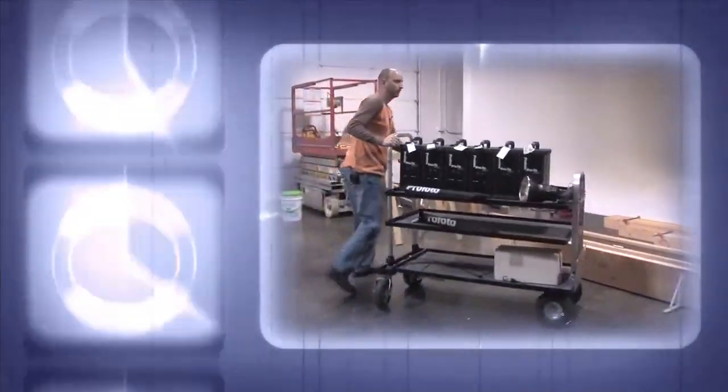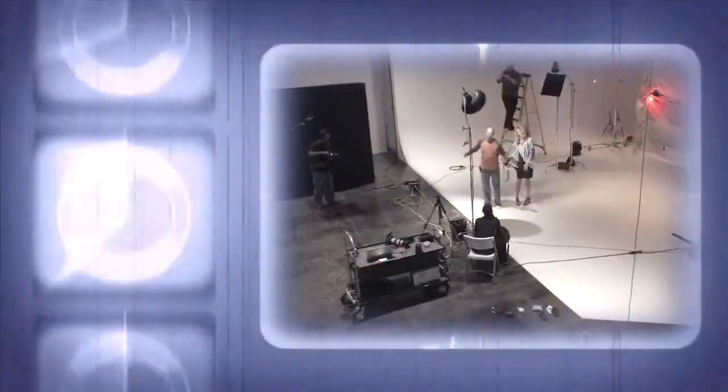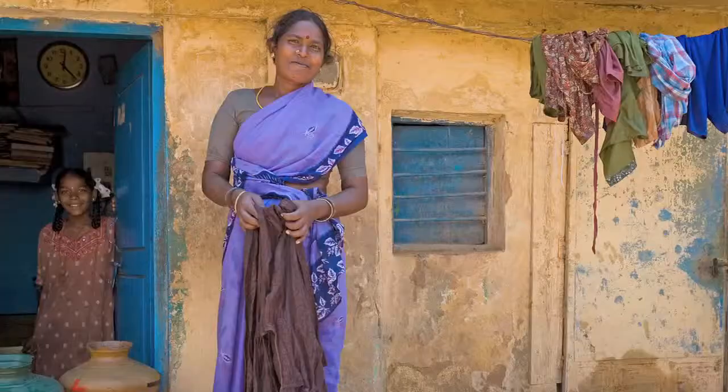Adorama TV presents 'How'd They Do That,' where we explore the world of professional photographers and share their techniques with you. Here's your host, Mark Wallace. Hi everybody, welcome to this week's episode of How'd They Do That. I'm Mark Wallace.